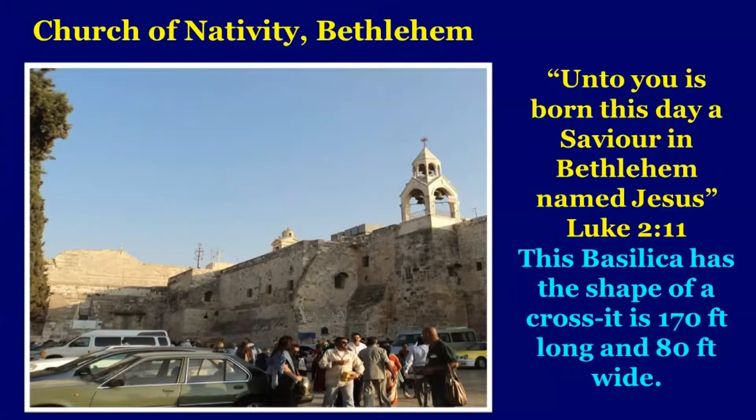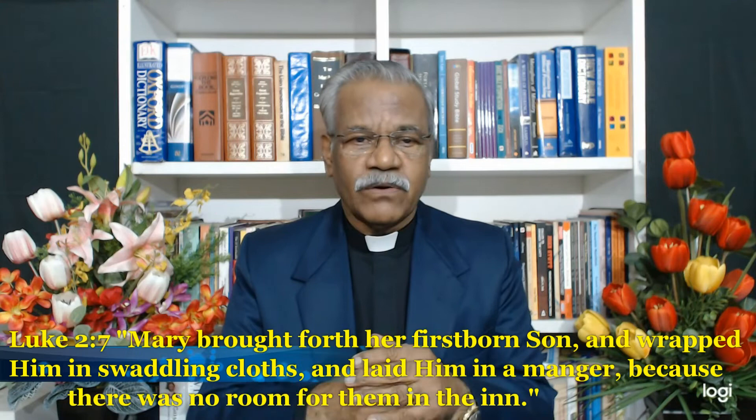Years back, my wife and I went to Israel and we visited Bethlehem. There is a beautiful church called the Church of Nativity. This basilica has the shape of a cross — 170 feet long and 80 feet wide. The word of God says, 'Unto you is born this day a saviour in Bethlehem named Jesus,' Luke 2:11.